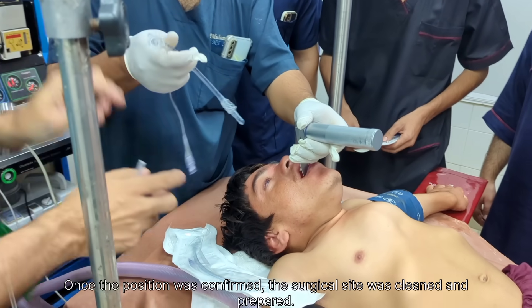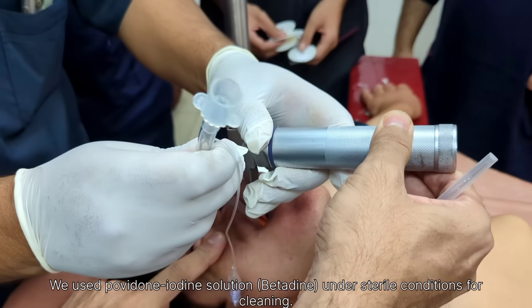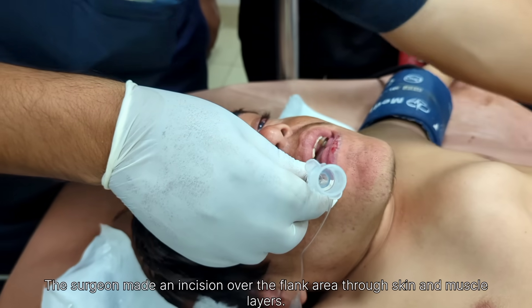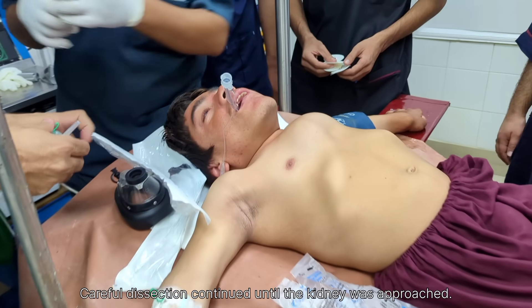The tube was connected to the ventilator and mechanical ventilation was started to maintain proper oxygen and carbon dioxide levels. Throughout the surgery, vital signs such as heart rate, blood pressure, oxygen saturation, and respiration were continuously monitored.